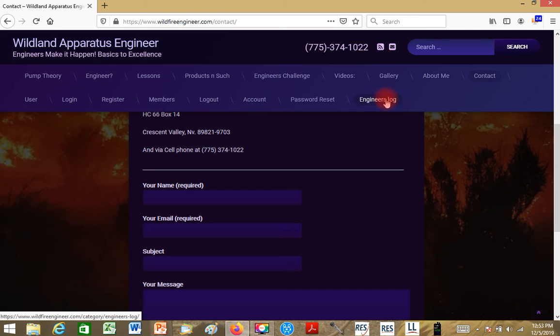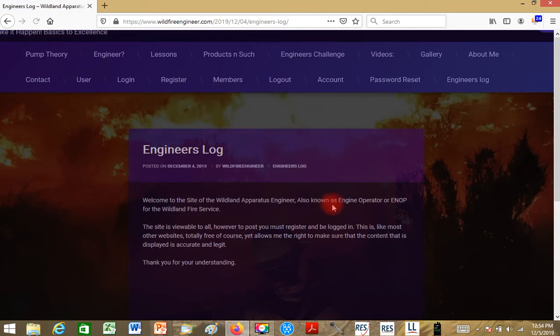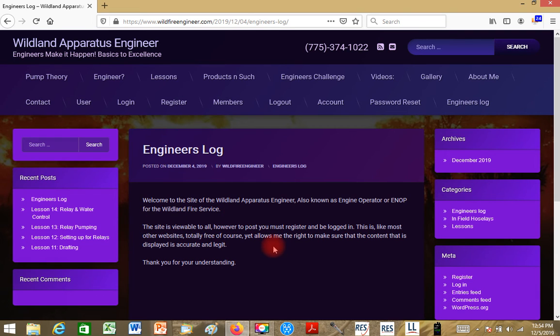The Engineer's Log is the members-only area. If you click on it without being logged in or registered, you'll be redirected and told you have to log in to participate. Once you're there it shows: 'Viewed by all, but to post you must register and be logged in.' If you are a registered member, you can check your account and see other members.